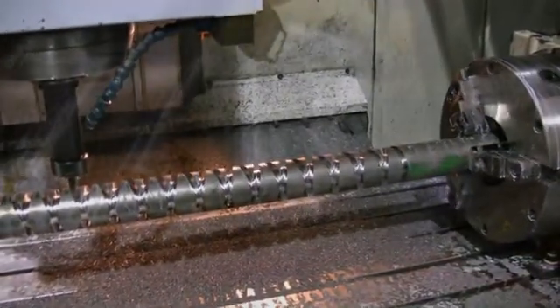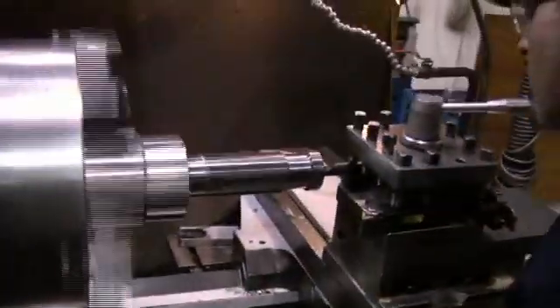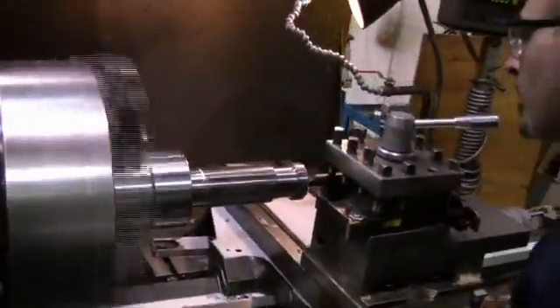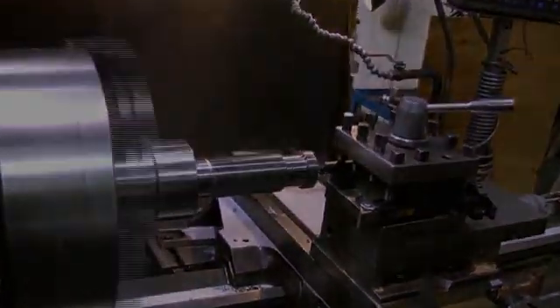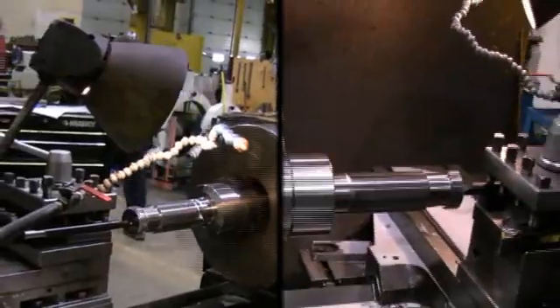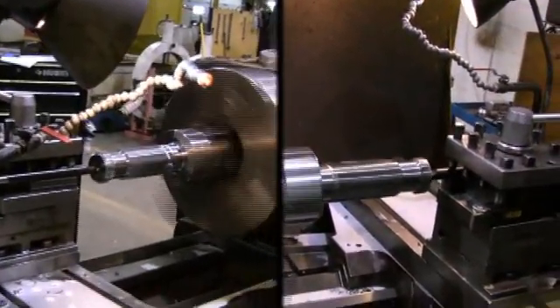Haiduk Machining Solutions also manufactures and markets a line of patented overburden drilling tools under the trade names Stratix Drilling Systems, Stratix Casing Pullers, Stratix Accessories and Central Drilling System. These tools are well respected for their excellence and durability in overburden mining applications, water well drilling, oil well drilling and construction.